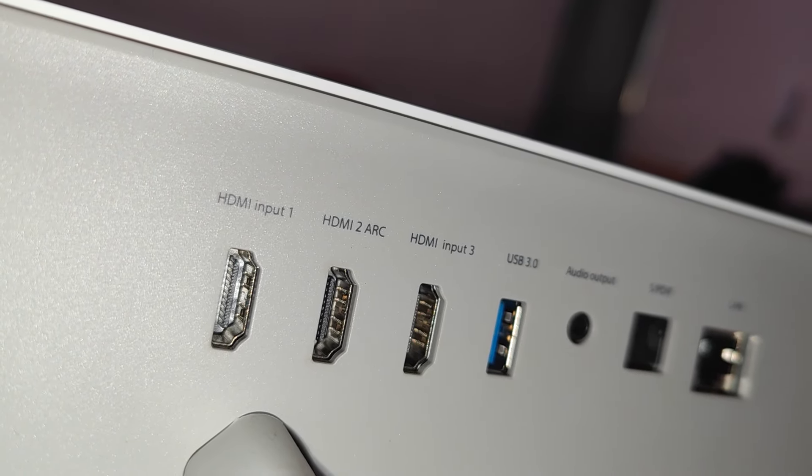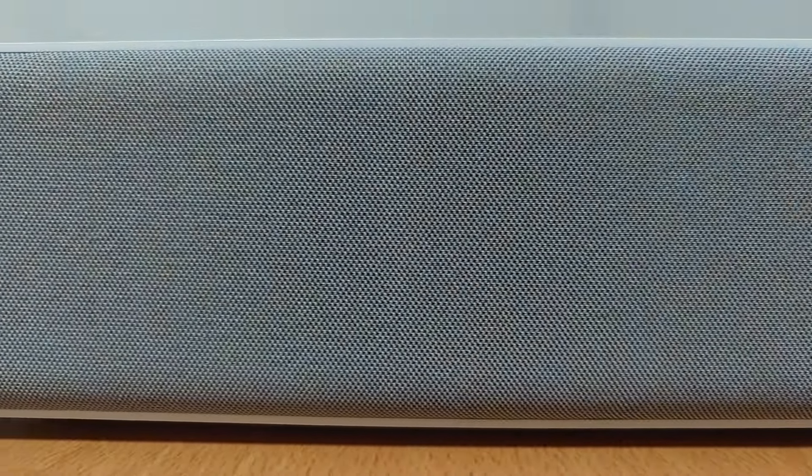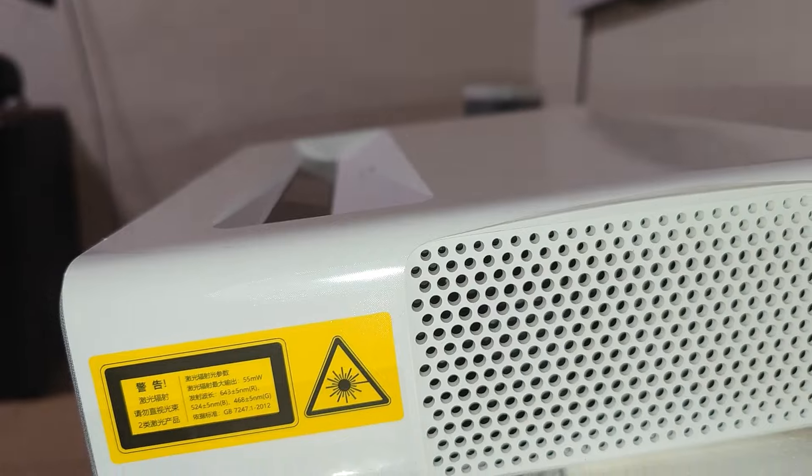This projector has HDMI ports, one USB port, an Ethernet port, an audio output jack, and a quad jack port. This projector is pretty heavy, weighing over 6.7 kg, with a large speaker grill in front and air vents on the sides.